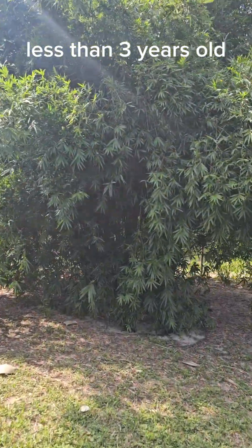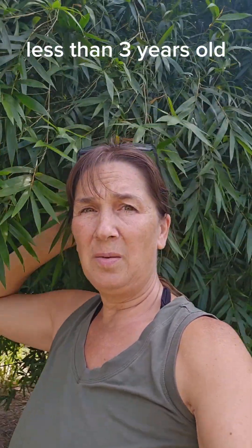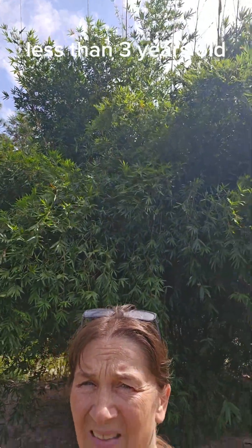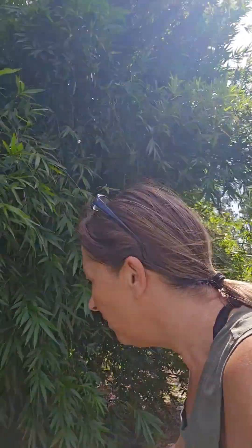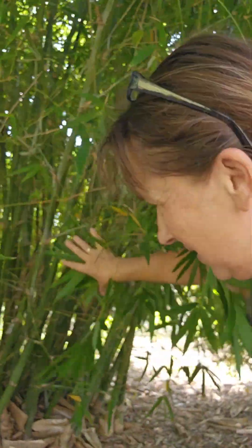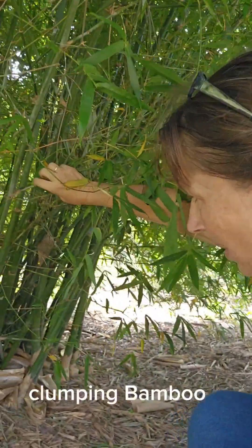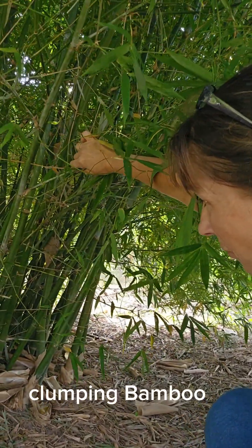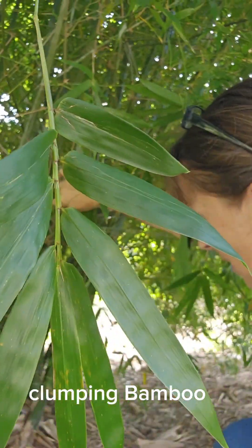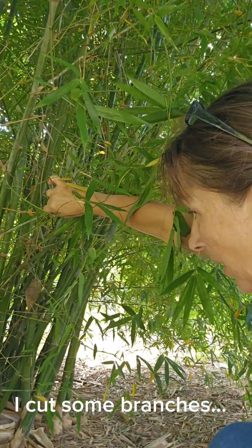On the other side of that tall bamboo — I don't know, it's maybe 30 feet tall. All the bamboos I bought are clumping bamboos, and this one has just done beautifully in the two and a half years we've lived here. It is growing amazingly. I cut some of the stems off the other day — it's really hard to cut.